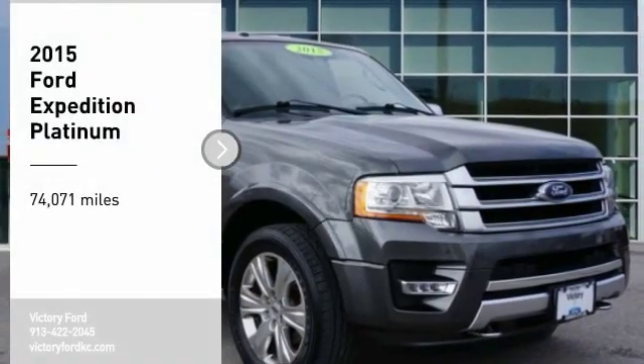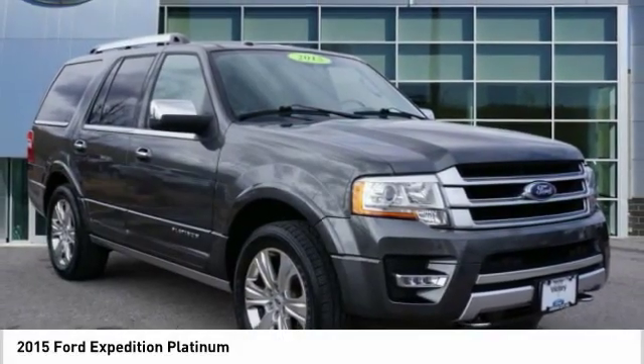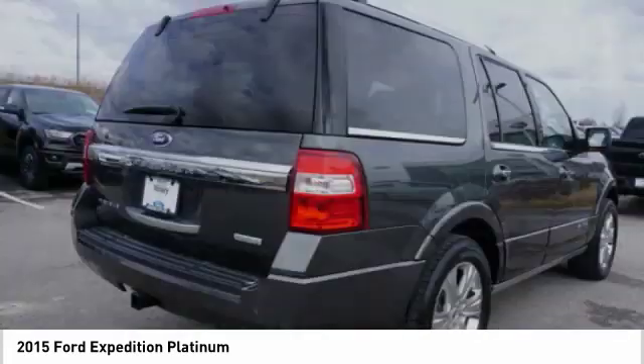Come test drive the 2015 Expedition. Powerful, controlled, resourceful. Expedition.